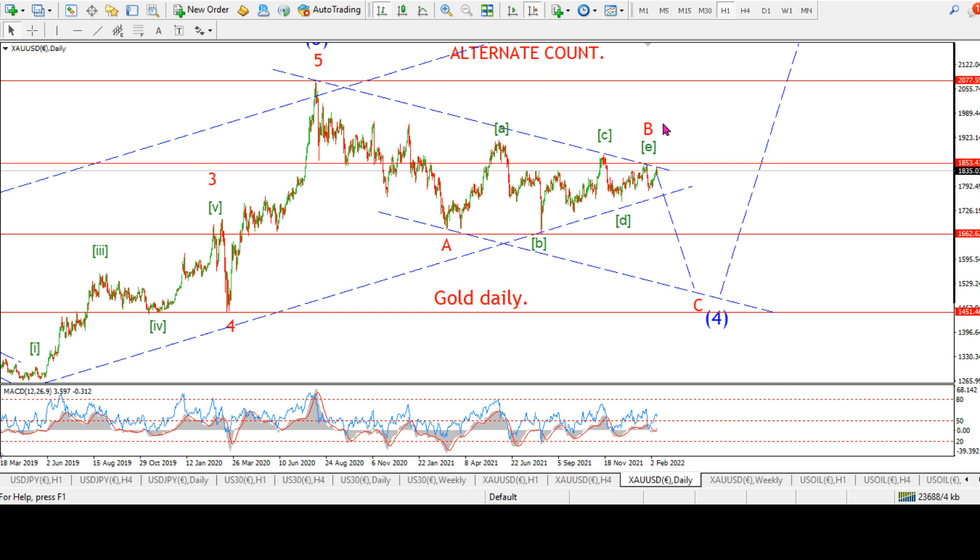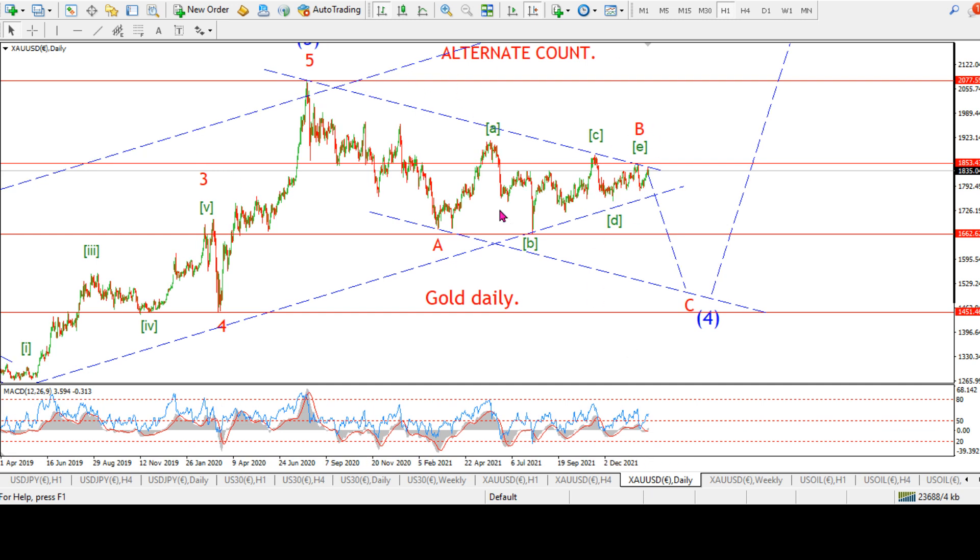Here are two counts for gold — this is the alternate count. It's a wave four correction no matter how you look at it. The question is: is it a wave four complex correction, or just a simple triangle wave four, which should be completing pretty soon, and then we would head higher into wave five? If this is a simple triangle wave four, we will see the low of wave E of four come in pretty soon — three waves down into wave E — and then we would rally again to break out above the 1850 level, which has held price for months, and probably even to a new all-time high above 2077.